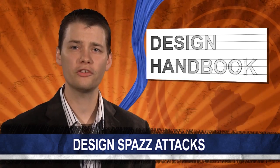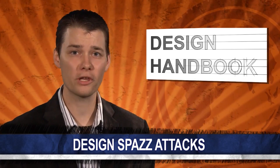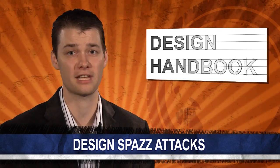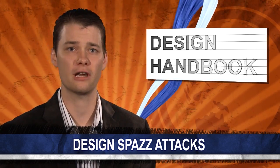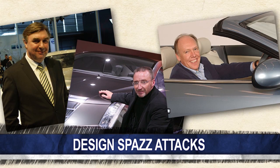You know, the real takeaway lesson here? Good design isn't easy. The Rodius was designed by Ken Greenlee, the former head of transportation design at London's prestigious Royal College of Art. That's the school that turned out such stars as Peter Horbury, Simon Cox, and Ian Callum. I guess they can't all be winners.